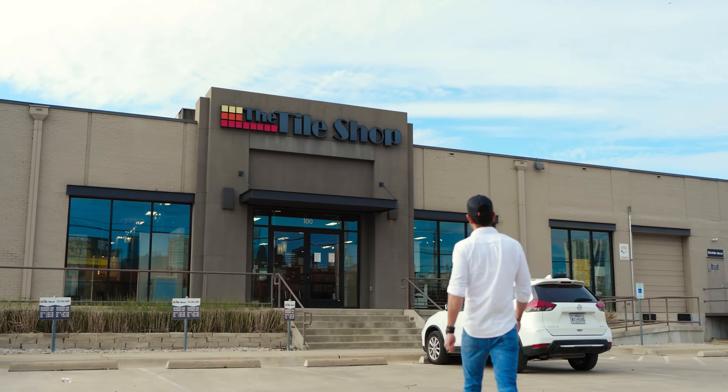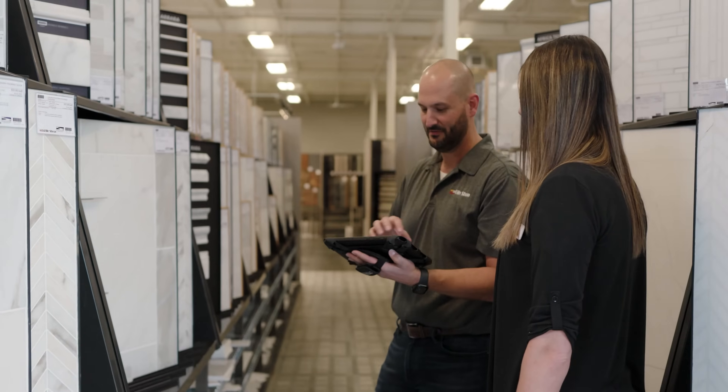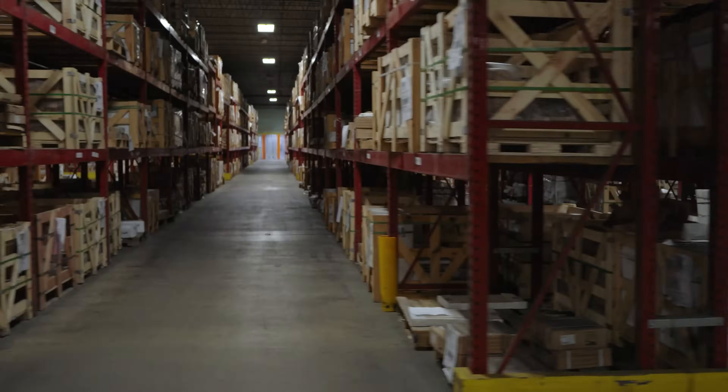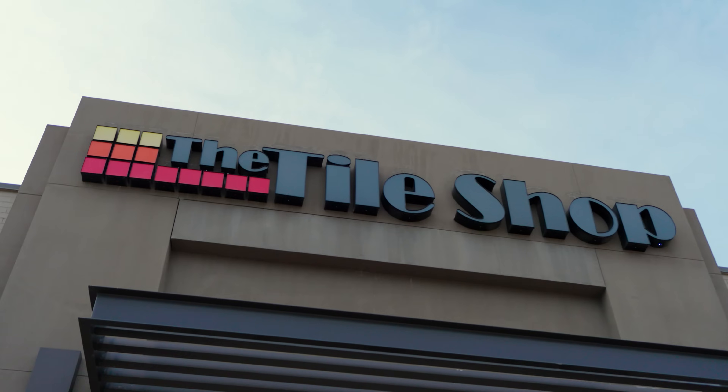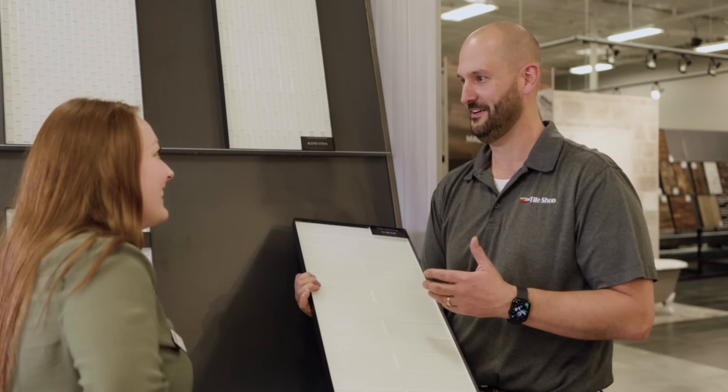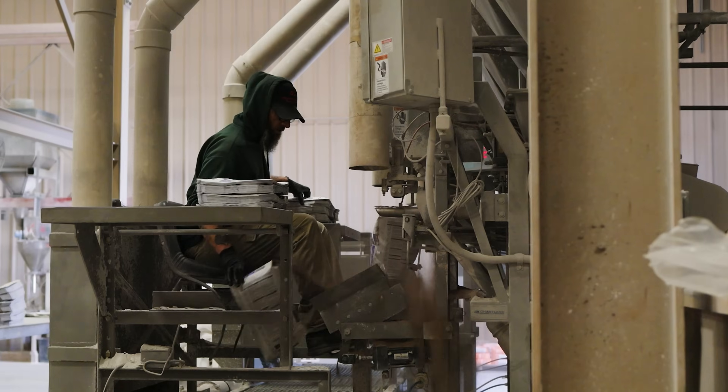The Tile Shop is a specialty retailer with 143 stores, five distribution centers across the U.S., and an online presence that helps us reach customers nationally. In addition to the 5,000 SKUs of tile that we carry, we also carry our own lines of grout, sealants, and thinsets, helping provide a full solution for our customers when products are installed in their homes.